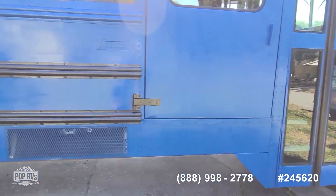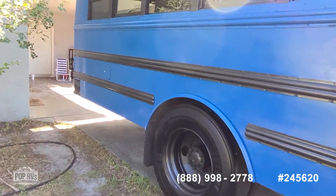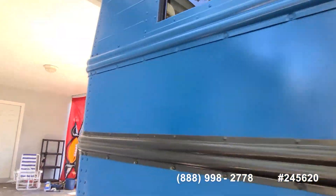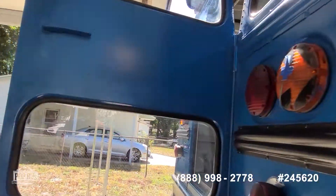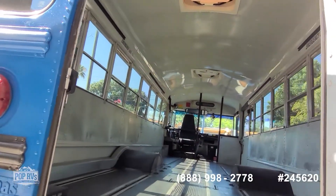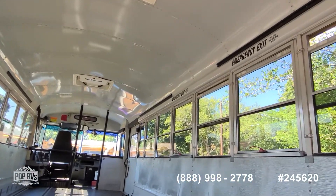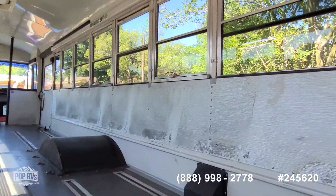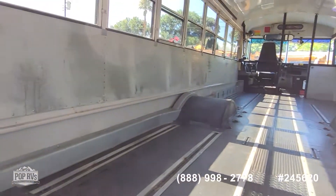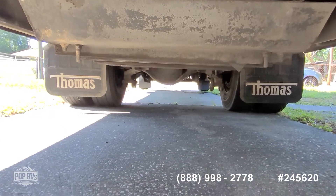Completely gutted interior. Dual wheels on the back axle. Low mileage. Ready for outfitting as full-time living capable, or if you want to convert it to a food truck. Plenty of headroom inside, nice tinted windows as well. Clean, odor free. Motor fires right up.